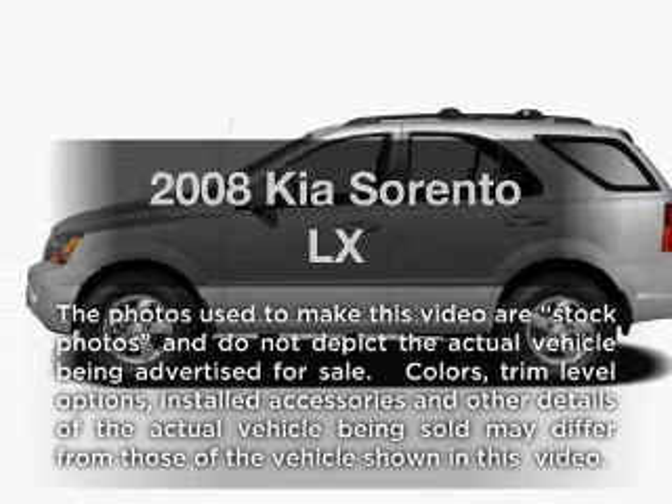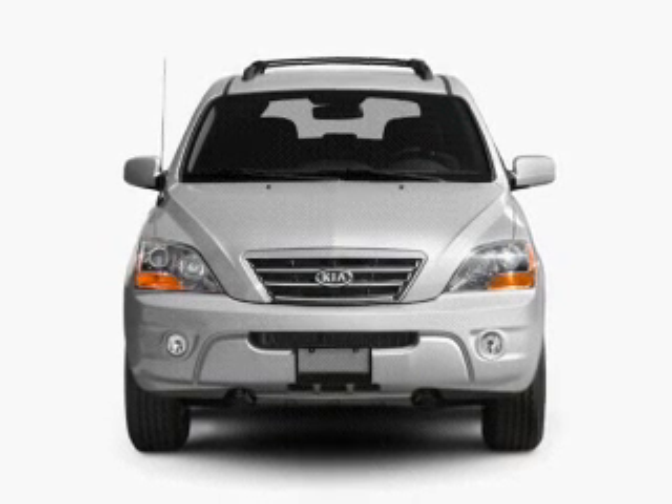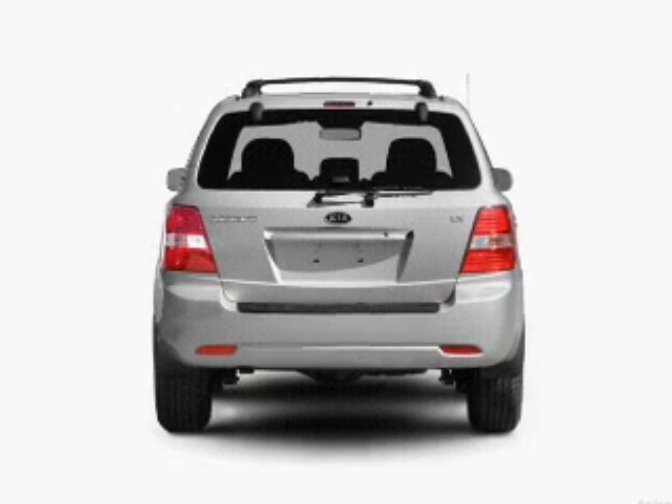Introducing the 2008 KIA Sorento. Travel the roads in style and comfort in this great vehicle, with a solid 6-cylinder engine connected to a smooth shifting 5-speed automatic transmission.